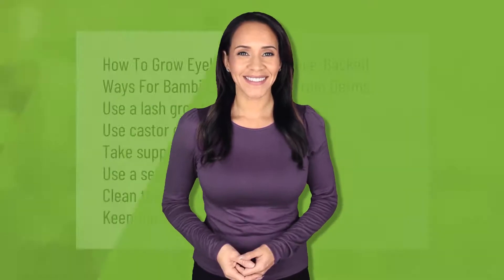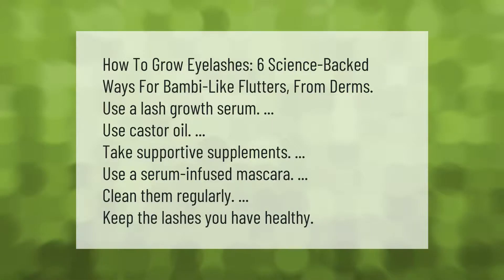How to grow eyelashes — six science-backed ways for Bambi-like flutters, from derms: use a lash growth serum, use castor oil, take supportive supplements, use a serum-infused mascara, clean them regularly, and keep the lashes you have healthy.